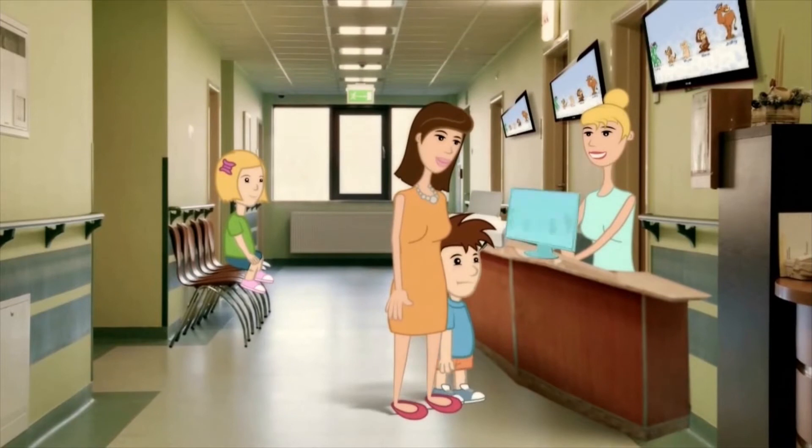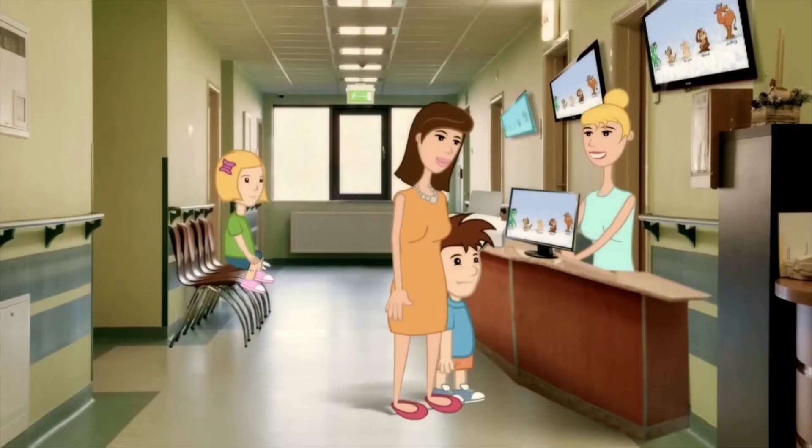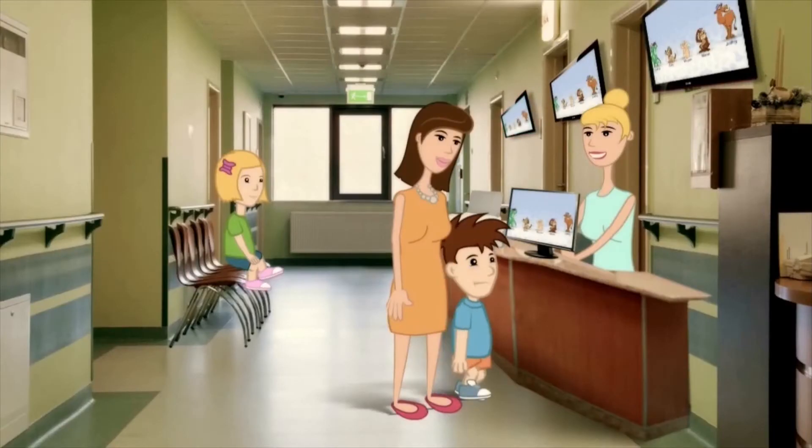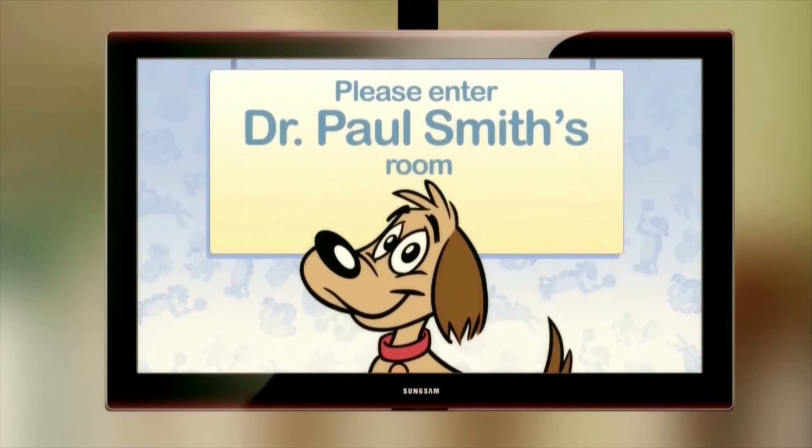Each child in the clinic is invited to choose an avatar that will represent them throughout their entire visit. Every time a child is called by the doctor, his or her avatar will show on the screen and invite the child to approach the appropriate doctor's office or treatment room.